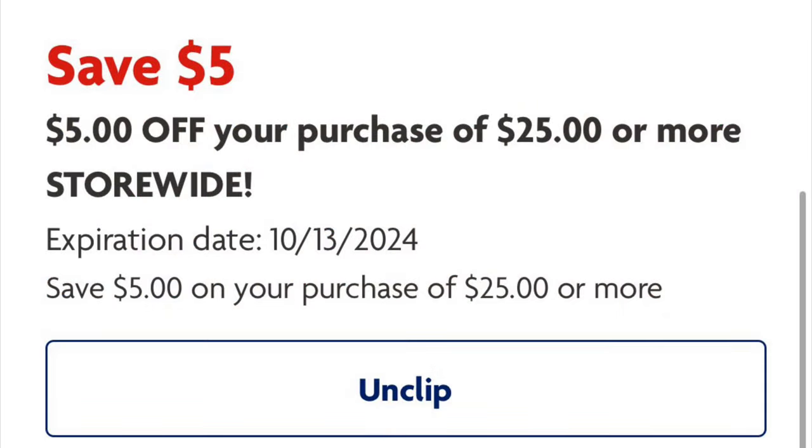Alright y'all, the first thing you're going to need to clip is the $5.25 digital coupon in your Family Dollar app.